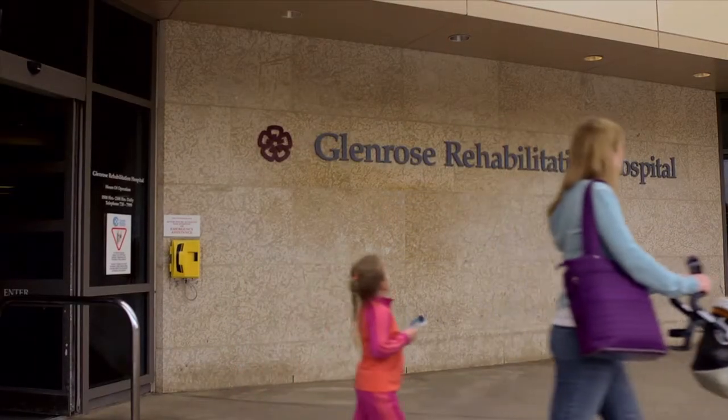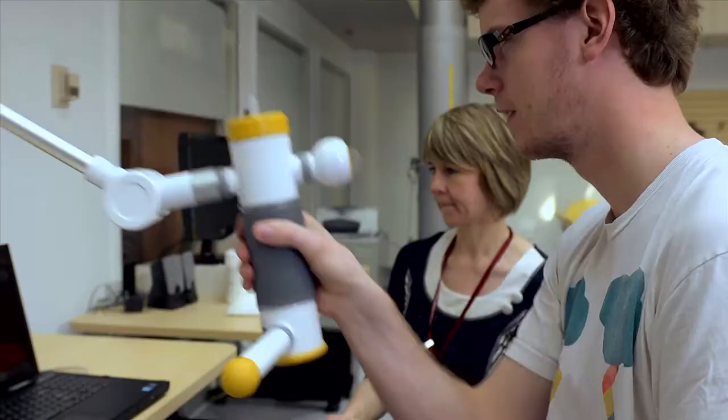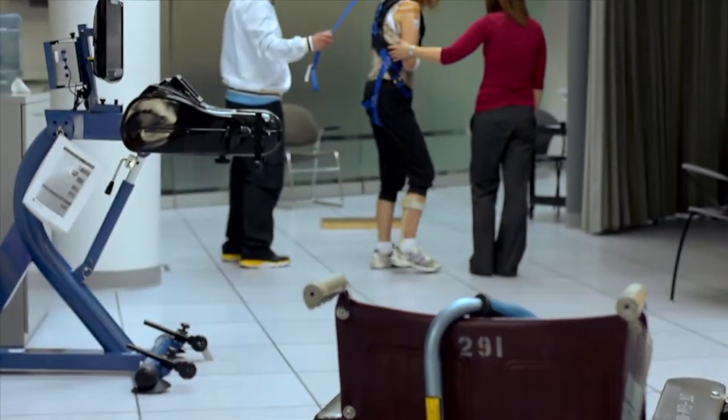For nearly 50 years, the Glen Rose Rehabilitation Hospital has engaged in collaborative partnerships to advance leading-edge rehabilitation practices that are integrated with technology and supported by research.